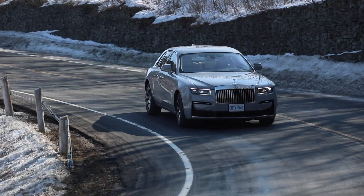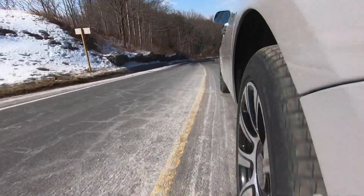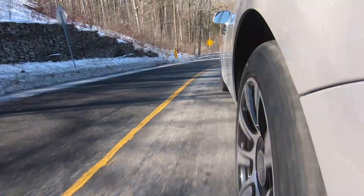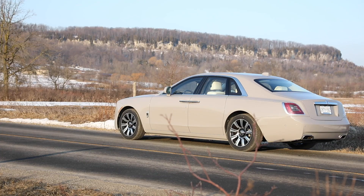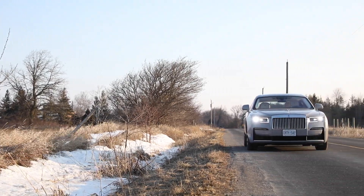While the outgoing sedan hung its opulence on a BMW chassis, this new Ghost rides on Rolls-Royce's own aluminum space frame — called the Architecture of Luxury — that was introduced with the Phantom 8 and now underpins the Cullinan SUV. It's lighter, stiffer, and gives the Ghost a wider track and longer wheelbase. It also bestows standard all-wheel drive and rear-wheel steering, neither of which were available previously on the Ghost.